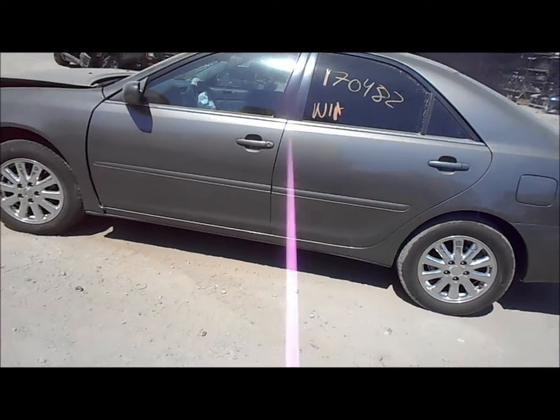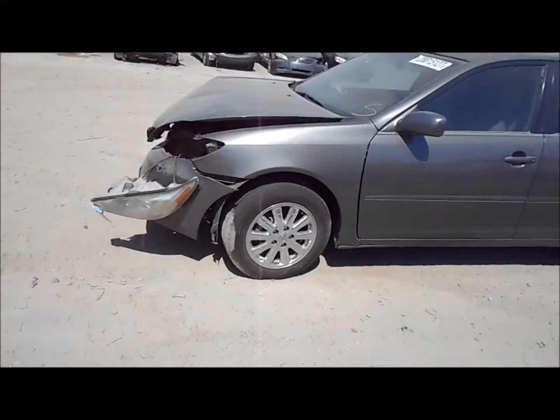Quarter panel forward on the driver's side is okay. Fender might be alright.